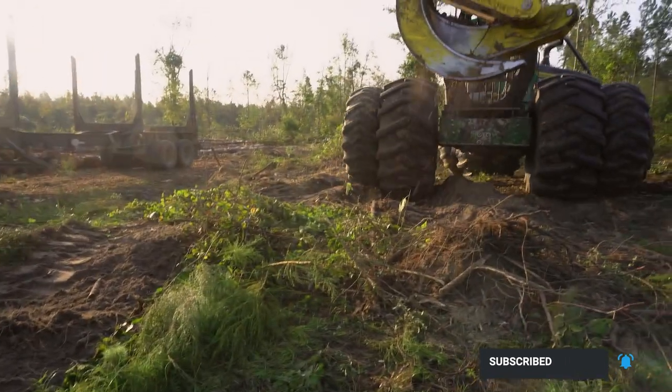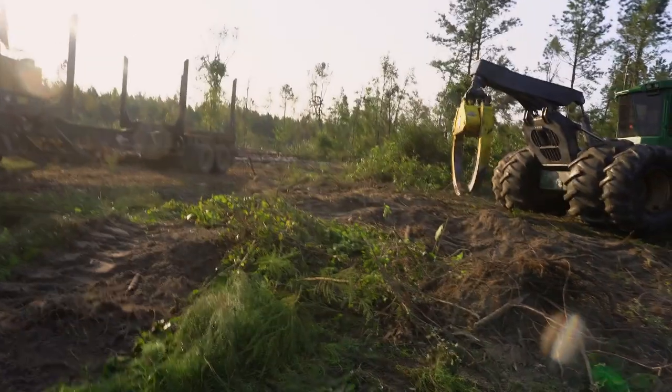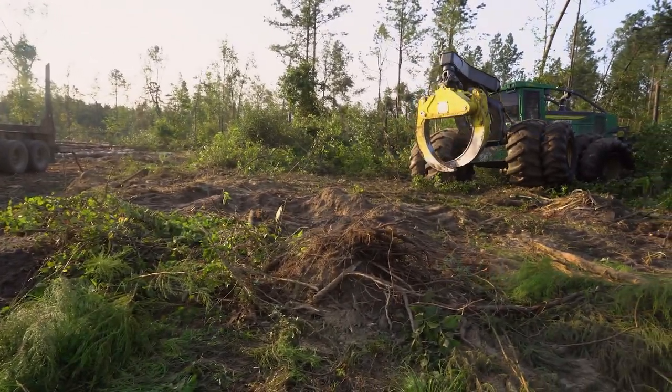He's getting a spot cleaned up for Mickey right here. We like to pull our stumps up - make sure the loader is not going to get on them, make sure our legs and everything on the loaders aren't going to get on them, make sure we don't tear anything up.